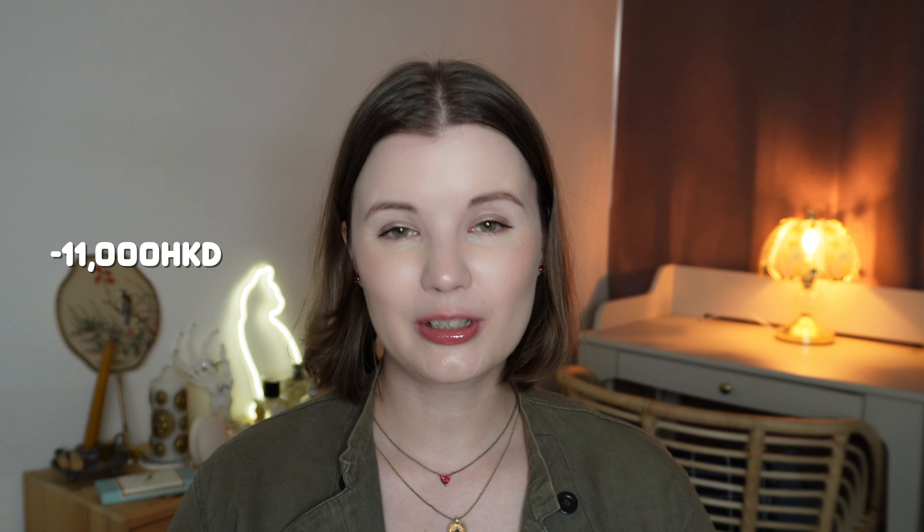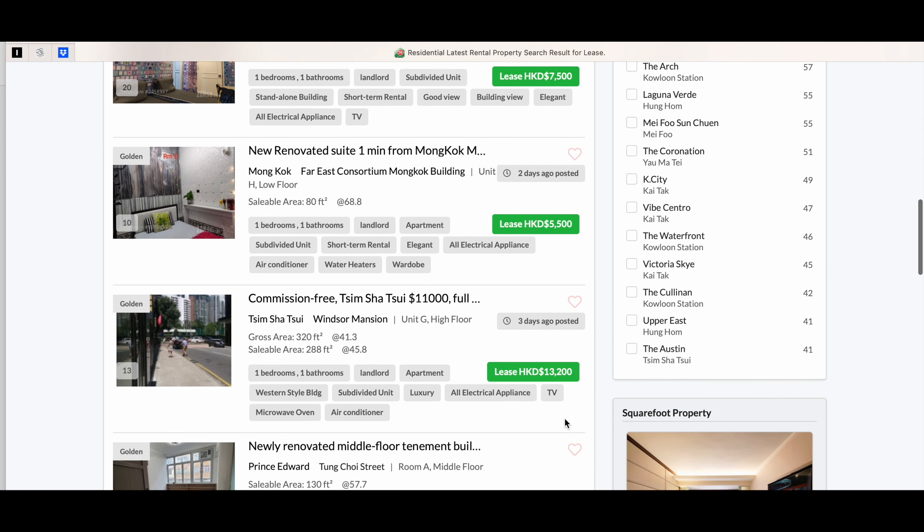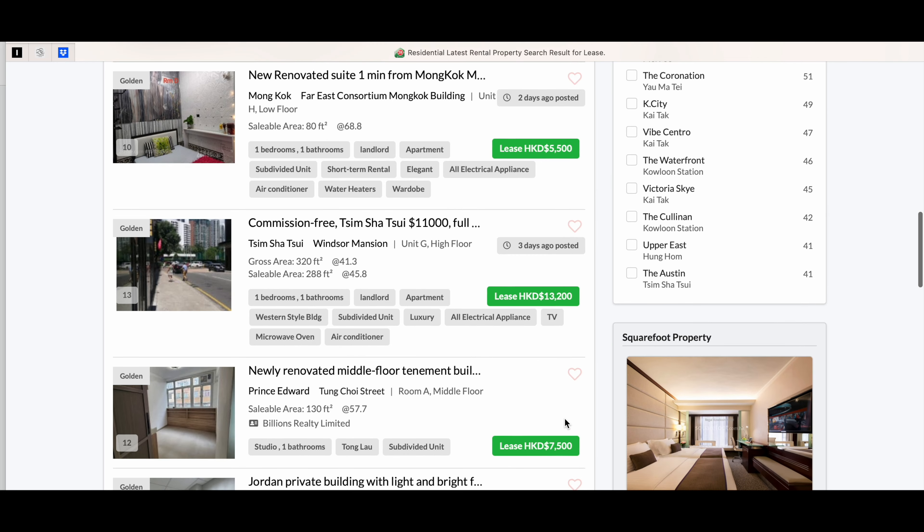I prefer to live on Hong Kong Island because it's more convenient for me, and I'm paying 11,000 Hong Kong dollars for my 300 square feet apartment. I'm well aware that I can find a bigger apartment for this price somewhere in Kowloon or in the New Territories, but choices.